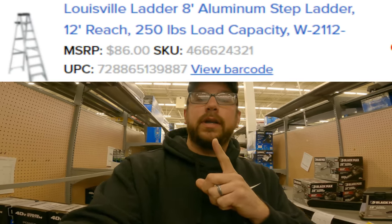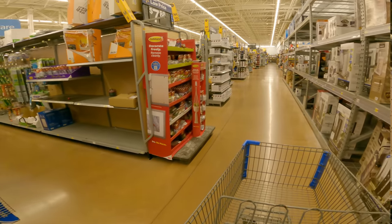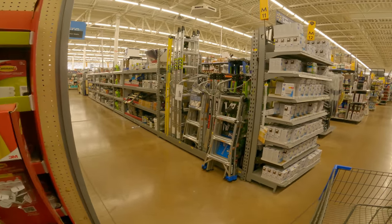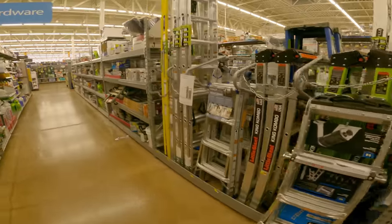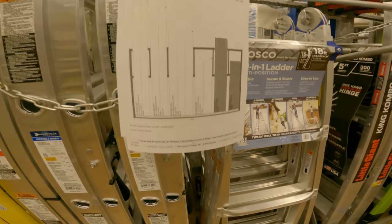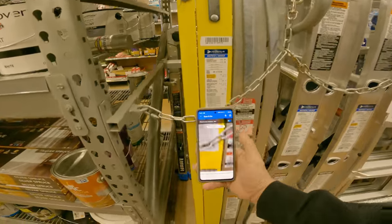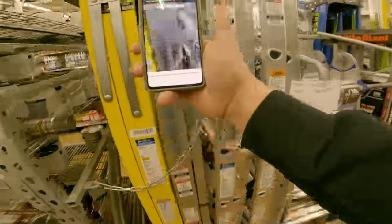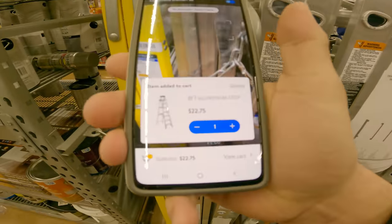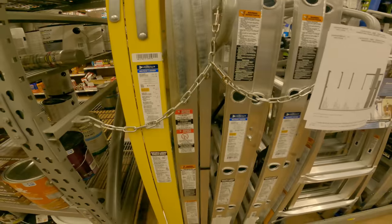I'll go ahead and throw the image, SKU and UPC right up here. We're going to look for it - I believe it's an eight footer. Could be wrong, but it's down from 90 bucks. Walmart does have their own little ladder section. We are looking for the eight foot Louisville ladder. It's an eight footer with a 12 foot reach. Let's scan in here. That one's 108. Ah, here it is - $22.75. That's not a bad looking ladder either - 250 pound load capacity, 12 foot reach, eight foot ladder. Let's go ahead and load it up.